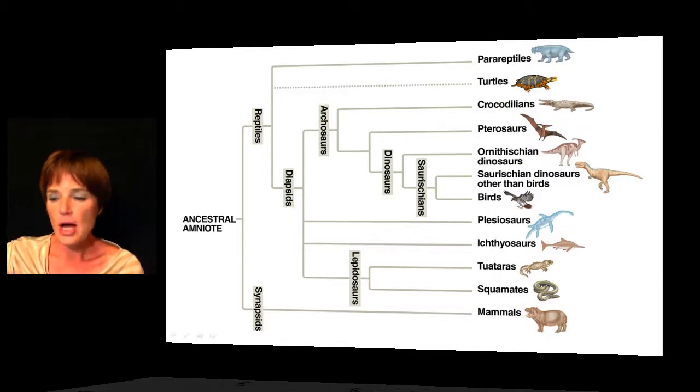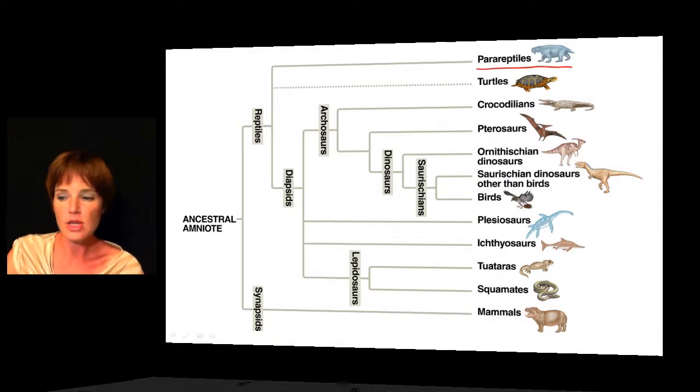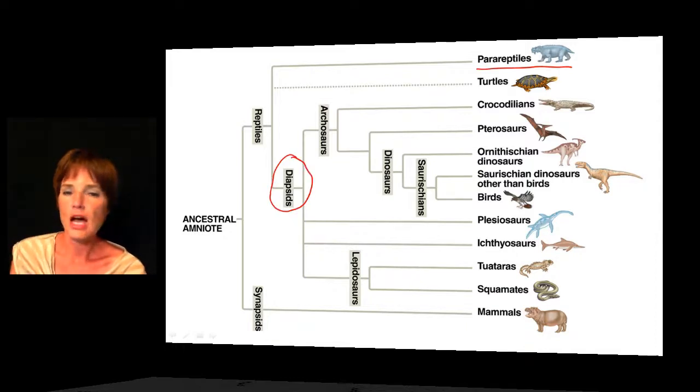Looking at some reptile groups, the earliest diverging ones are the parareptiles — very large quadrupedal herbivores that walked on four legs. We don't have any around today; they've been extinct for about 200 million years and can only be studied through fossils. The rest of the reptiles fall into the diapsid clade, which includes crocodiles, the now-extinct dinosaurs, turtles, snakes, and also the birds.